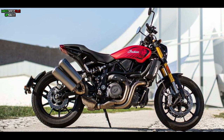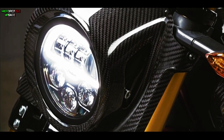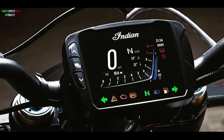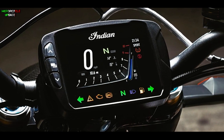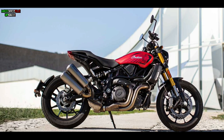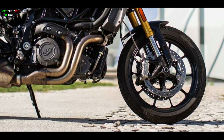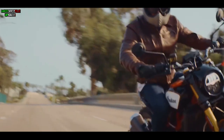Other features of the Indian FTR 1200 Ruby Smoke include a full LED lighting system and a 4.3-inch full TFT screen panel instrument cluster with Bluetooth connectivity and a fast charging port. For safety, this bike is also equipped with radial brakes for both front and rear wheels, along with cornering ABS and a lean-sensitive traction control system.